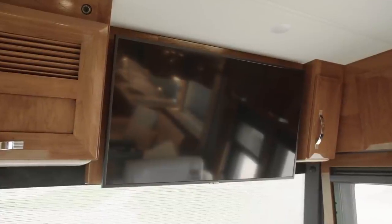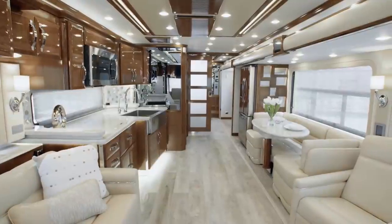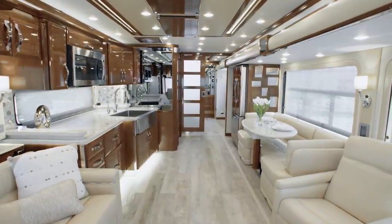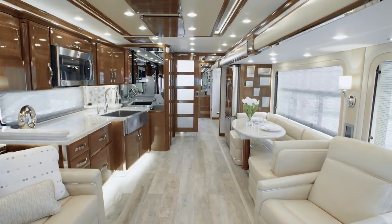As you see here, a second Samsung TV is mounted overhead. And of course, internet connectivity comes standard, making it easy and convenient to check email, stream TV shows and movies, or simply browse the web.